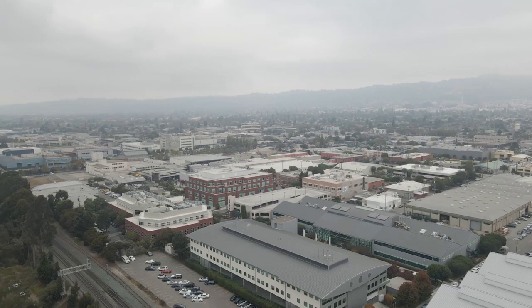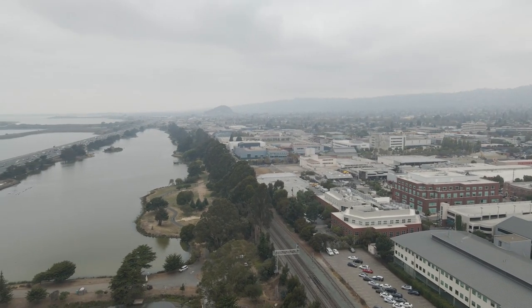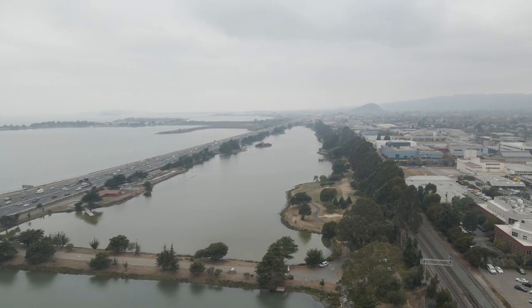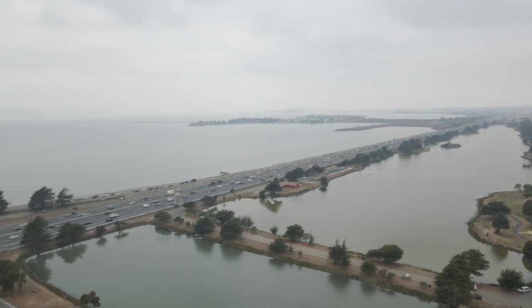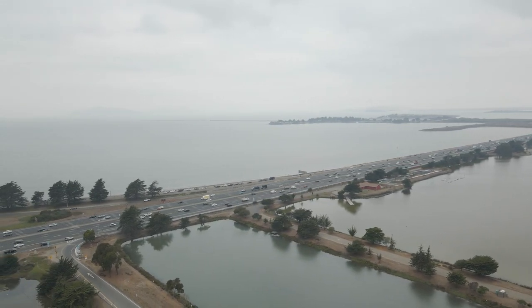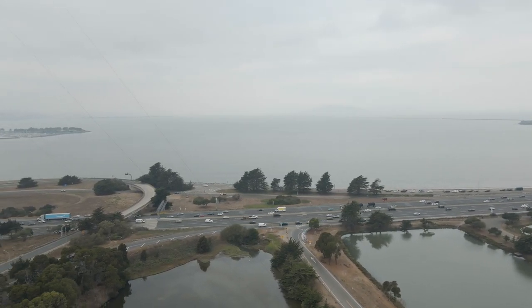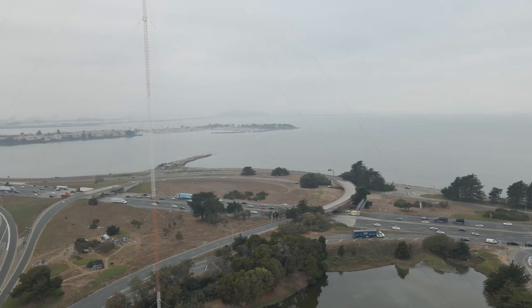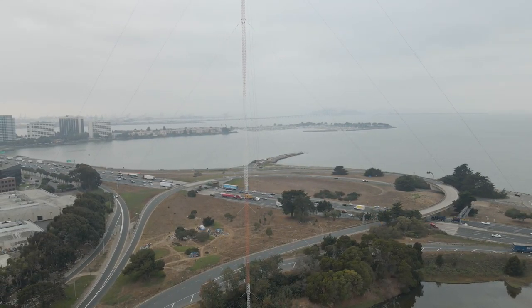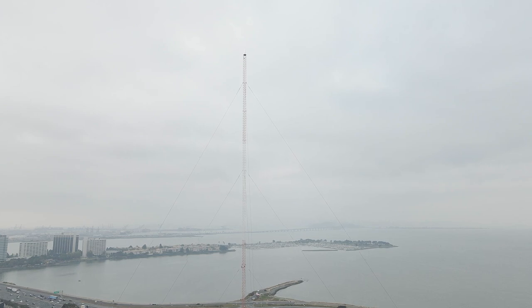I pan around and give you a little bit of a view of Aquatic Park, Oakland, Piedmont, back out east on 80. You can see the Berkeley Pier back there in the distance and the Berkeley Marina. We're right here off of 80 and 13 — Shell Mound, Ashby, and all that. We're not really high in the air yet.